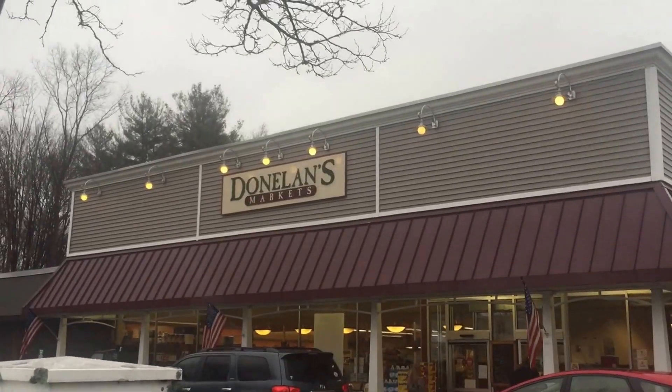Here we are at Donelan's Supermarket, which is a small business supermarket in Massachusetts.